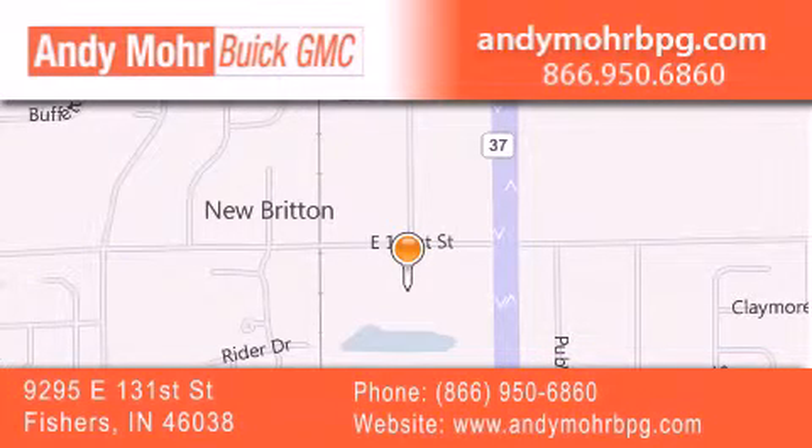Receive free no obligation price quotes. Stop by and visit us at 9295 East 131st Street in Fishers, or see us online at AndyMooreBPG.com.